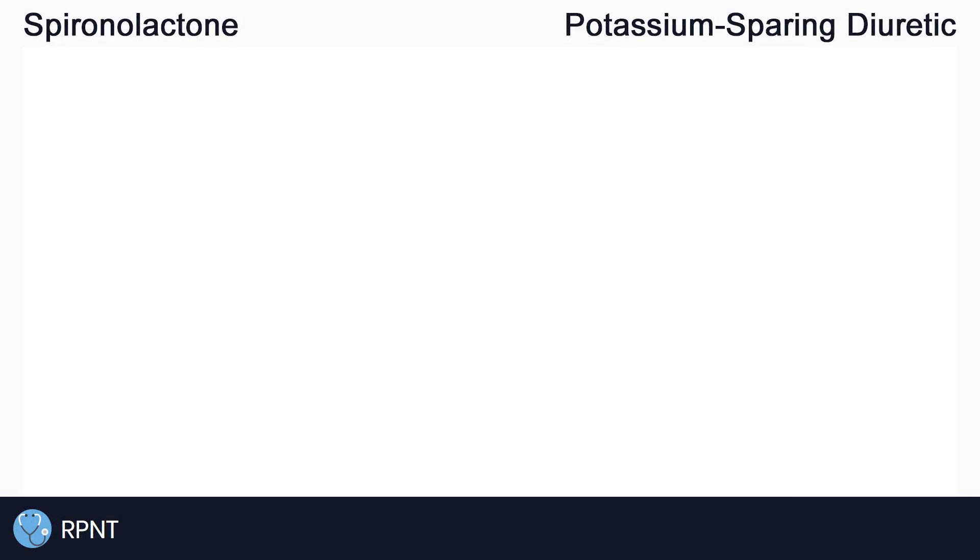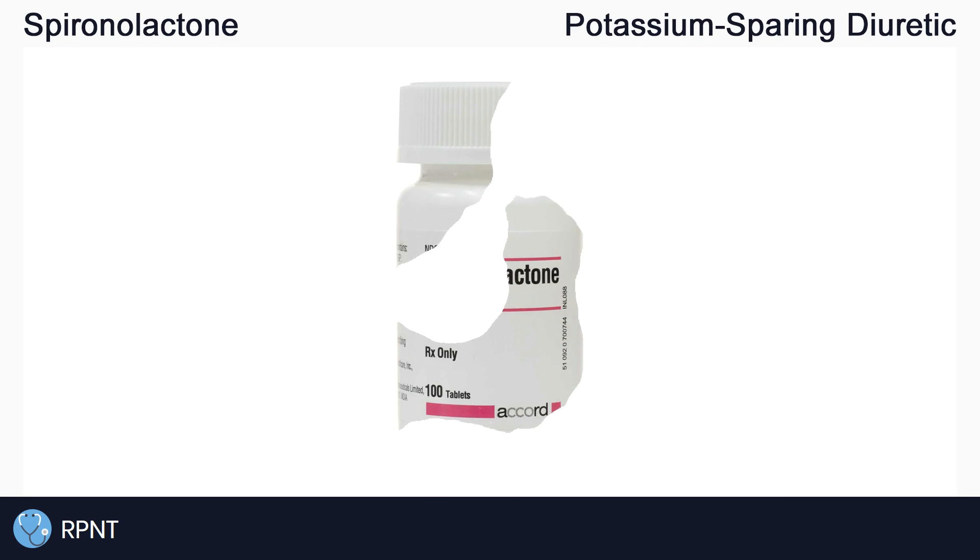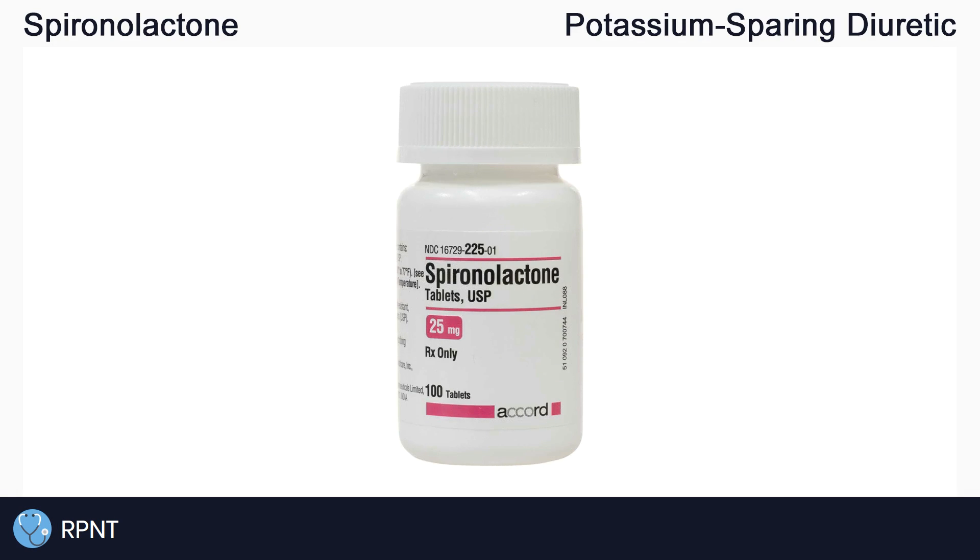Hi everyone, this is Ryan from rpnt.ca and today we're going to be talking about the drug spironolactone, also known as aldactone.